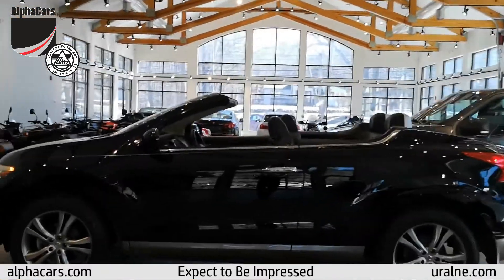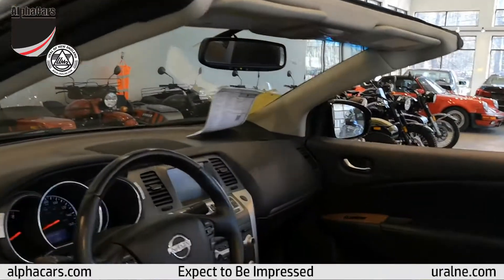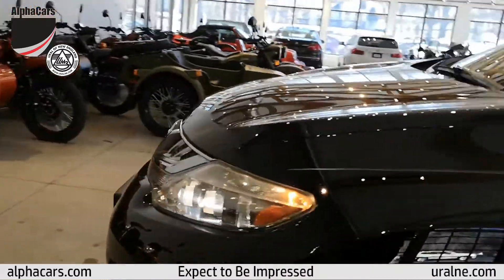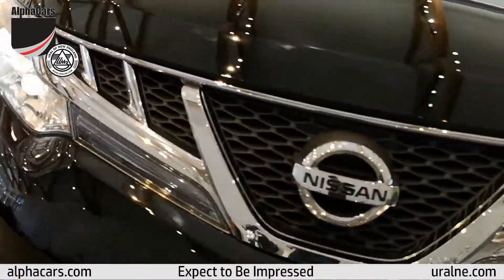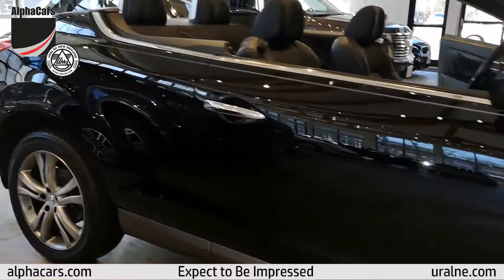We have a 2011 Nissan Murano Cross Cabriolet in beautiful condition. The engine is running as we speak — runs nice and quiet. It drives beautifully.